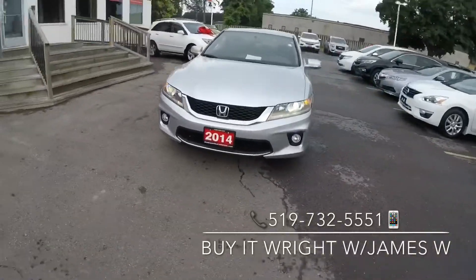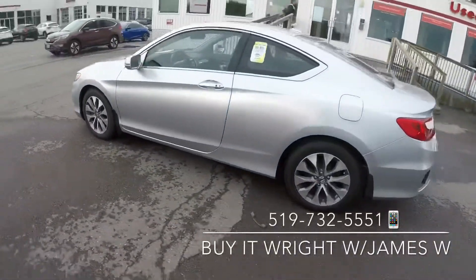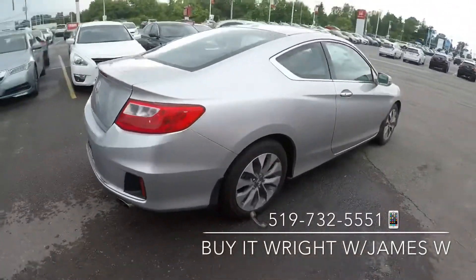Introducing the 2014 Honda Accord Coupe with only 45,000 kilometers on the dial, and priced in the lowest 5% of the market, she's not going to last long. Swing on by the dealership, ask for James Wright, or call the number on the screen.